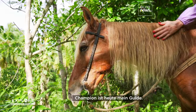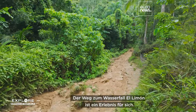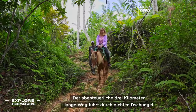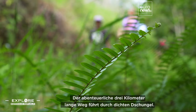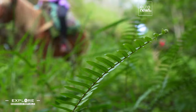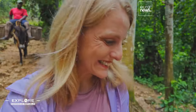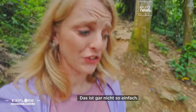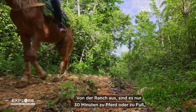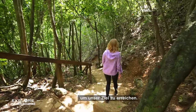Champion is my guide today. Getting to El Limón waterfall is an experience in itself. The adventurous three-kilometer path descends through thick jungle. Let's go. That's not easy at all. From the ranch, it's only 30 minutes by horse or on foot to reach our destination.